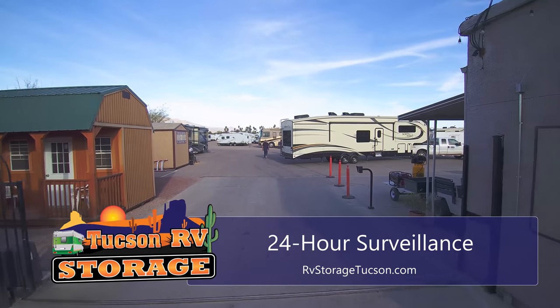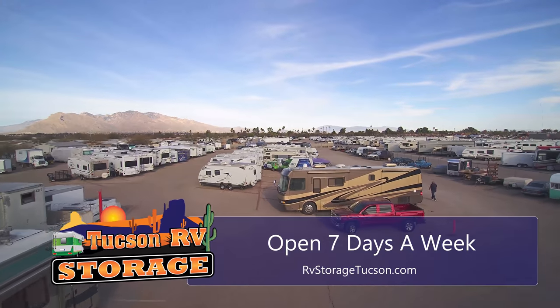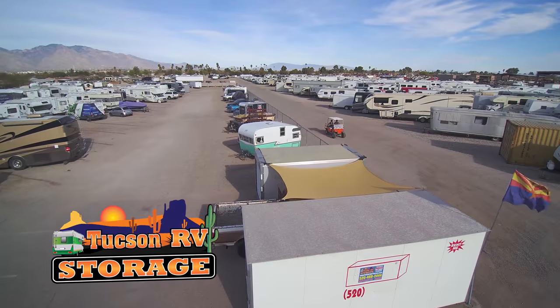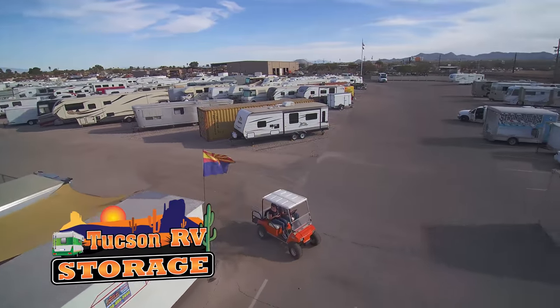Our customer-focused approach means that you are our priority. Our office is open 7 days a week and our friendly, knowledgeable staff will be happy to help you choose the best storage option for your needs. Our staff will offer you a bottled water and transport you directly to your space in our courtesy shuttle.